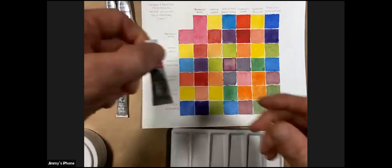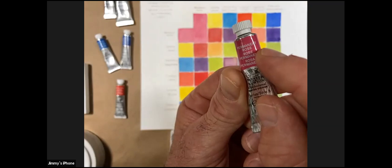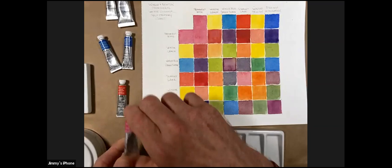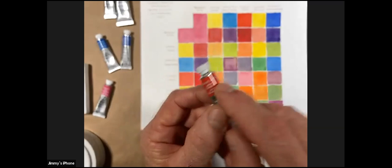For our reds: Permanent Rose is a more bluish, cooler red, while Scarlet Lake is a more yellow, warmer red. So let's walk through this color chart — I'm going to mix a few colors to explain how you can do it on your own.